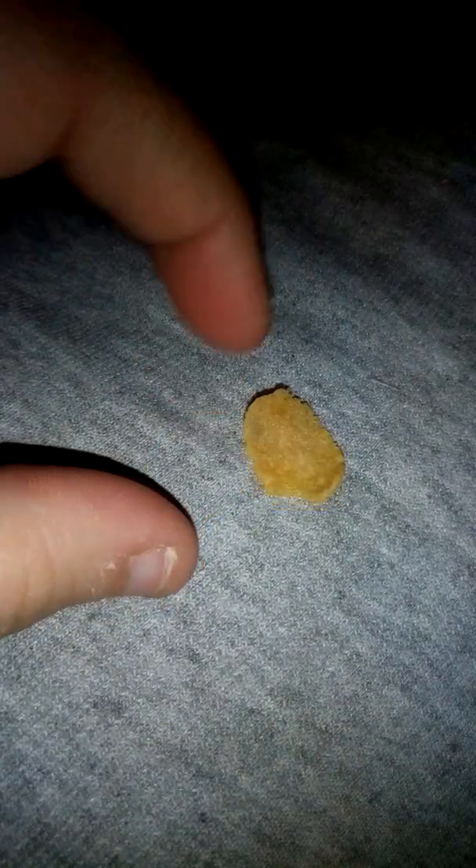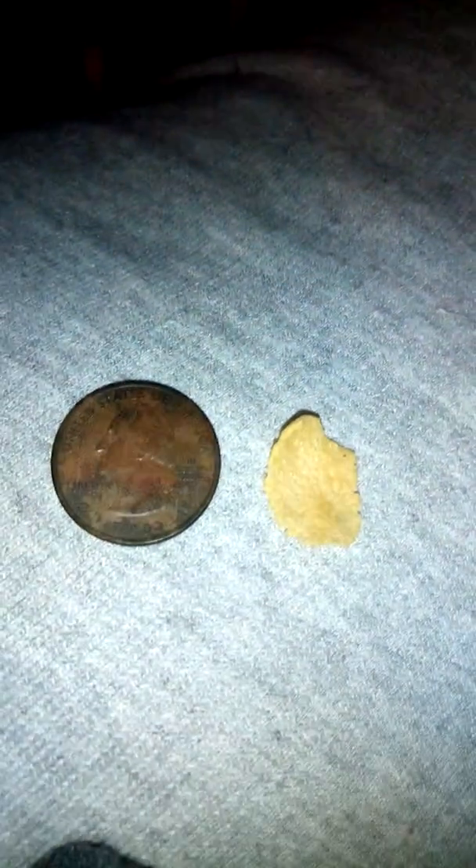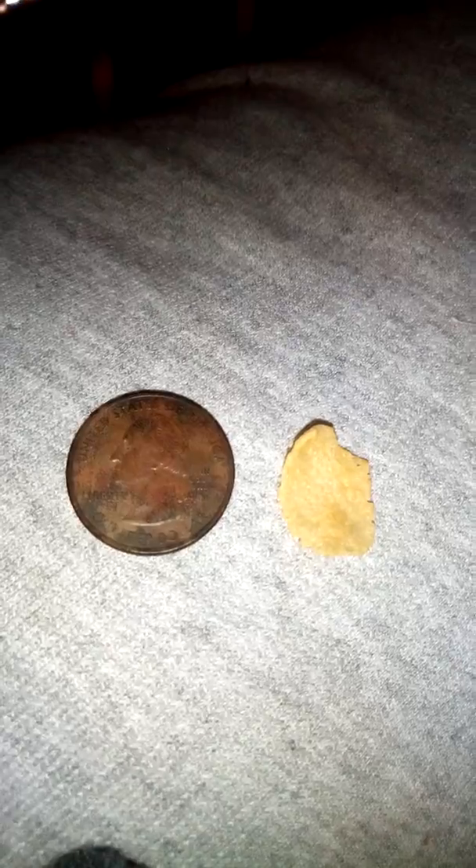So as you can see, this is a normal size cornflake. The image is bigger but still, this is a normal cornflake. Okay, so here's the normal cornflake — and here's the giant cornflake.